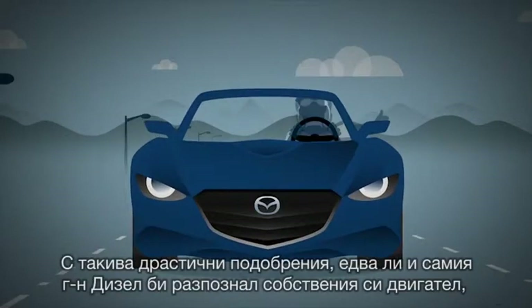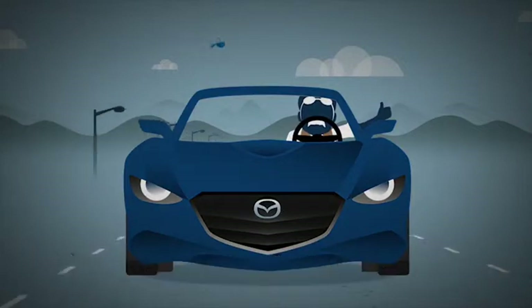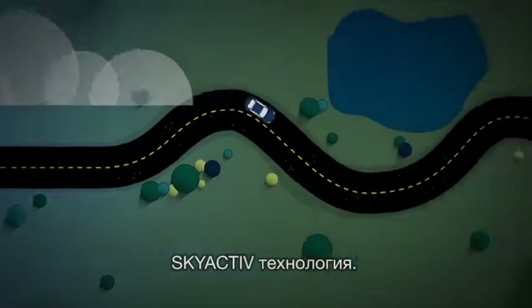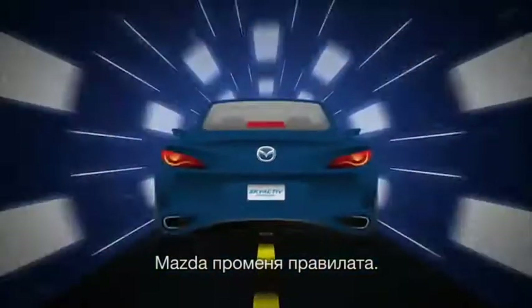With such dramatic improvements, Mr. Diesel himself might not recognize it, but no doubt he'd love to drive it. Skyactiv Technology. Mazda. Defy Convention.